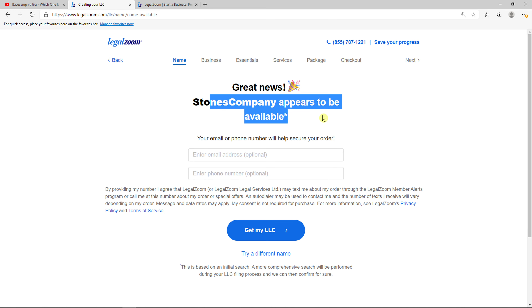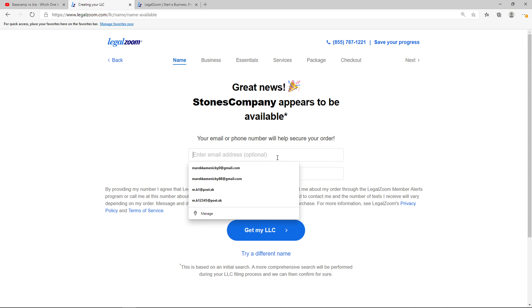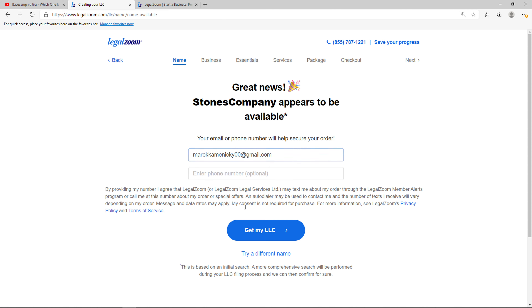And now when you get the results, you can see here that the company name appears to be available. Enter your email address here, and then click 'Get My LLC'.